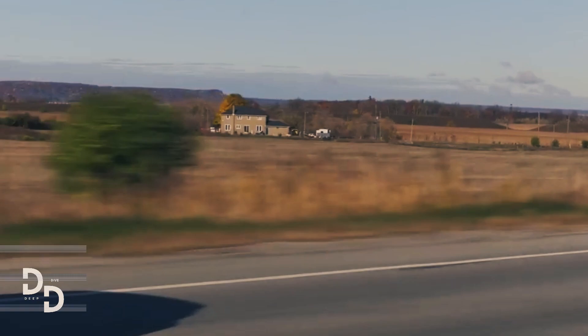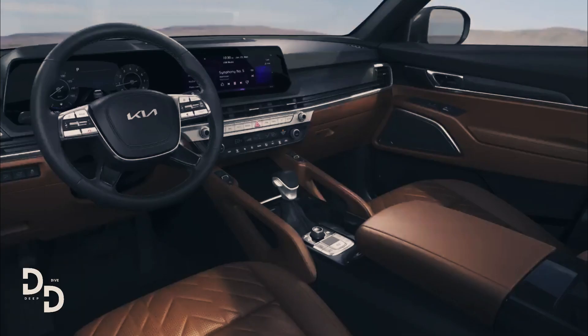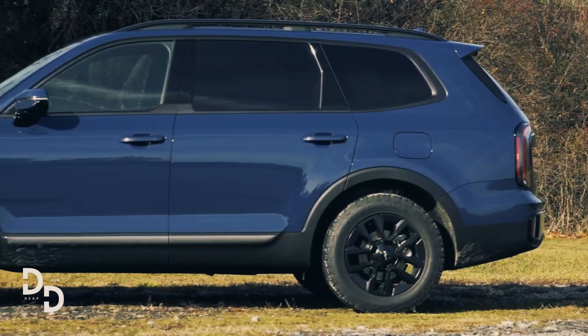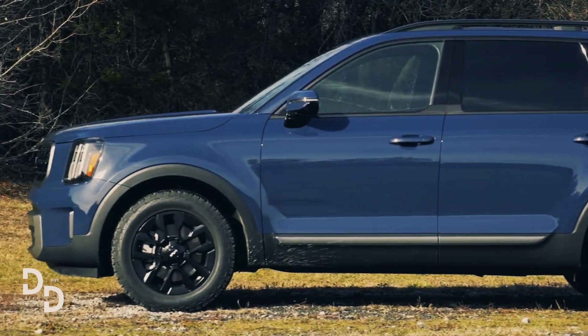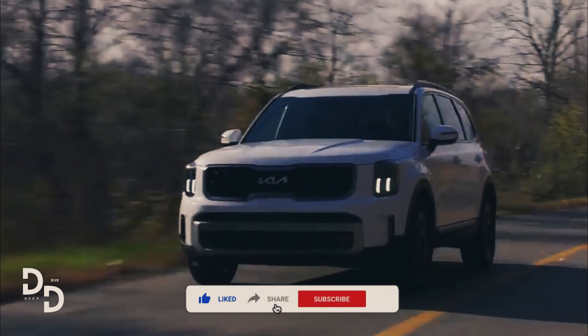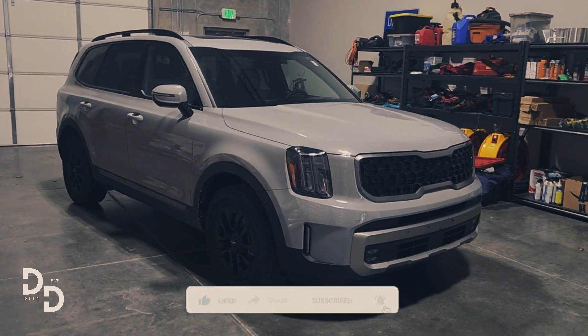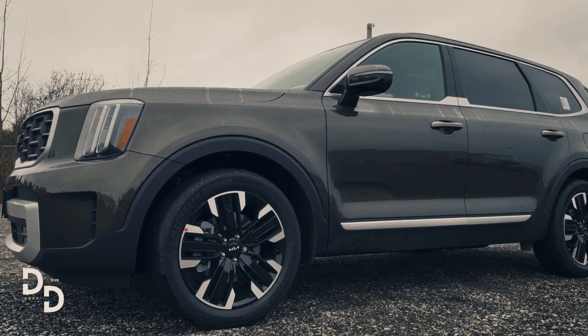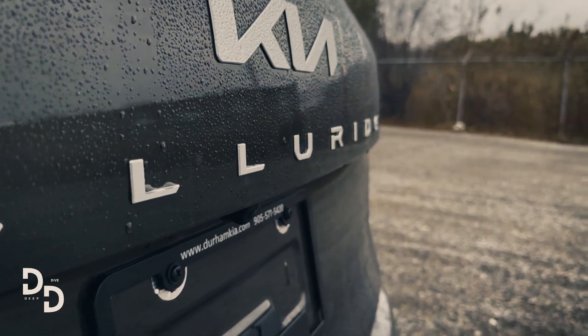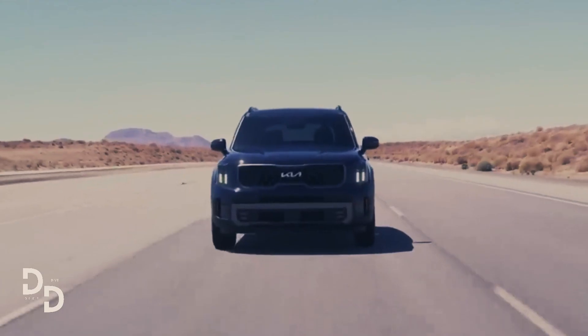The 2023 Kia Telluride is a three-row crossover SUV that accommodates up to eight passengers in minivan-like comfort while retaining the allure of a rugged SUV look. The Telluride has been a best car to buy winner every year since it debuted in 2020, and it balances space and appearance better than other SUVs, including more costly ones.